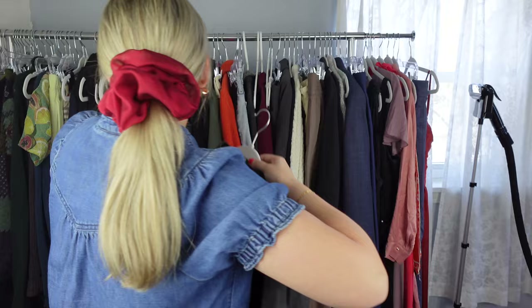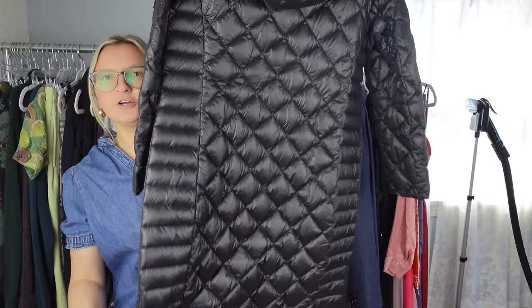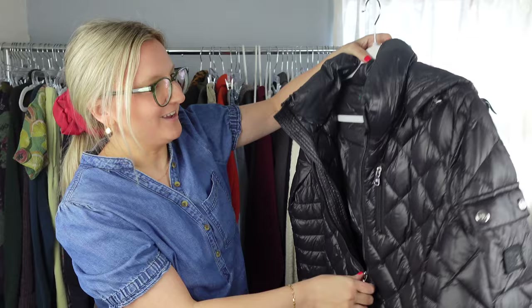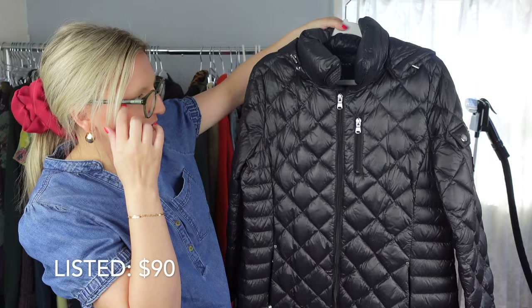So this one — I actually found money in the pocket. It's this Lauren Ralph Lauren packable down feather longer-line jacket, and it comes with the little baggie that you can put the coat in. It's a petite large and I found $20 in this coat — that was awesome. I found money one other time, just three $1 bills, so this was my biggest cash find. I think this will do really well — it's just a great style, a substantial piece.